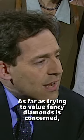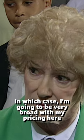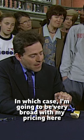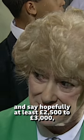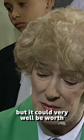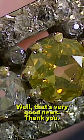As far as trying to value fancy diamonds is concerned, it is very, very difficult, in which case I'm going to be very broad with my pricing here, and say hopefully at least £2,500 to £3,000, but it could very well be worth £5,000 with all the right gradings. Well, that's very good news. Thank you.